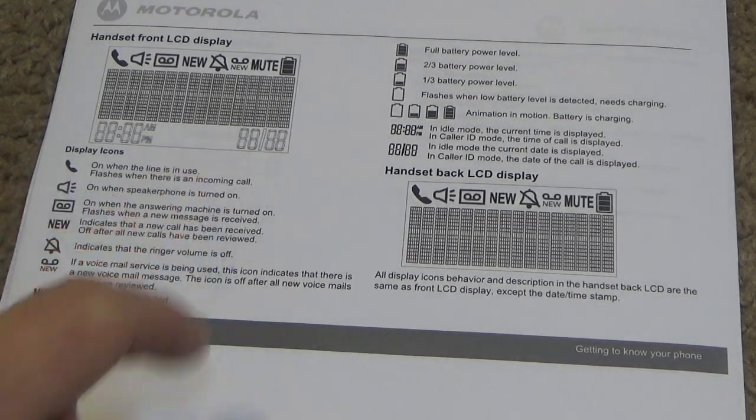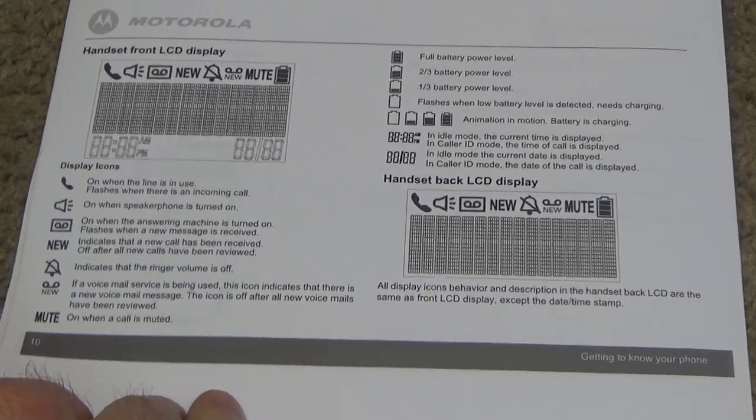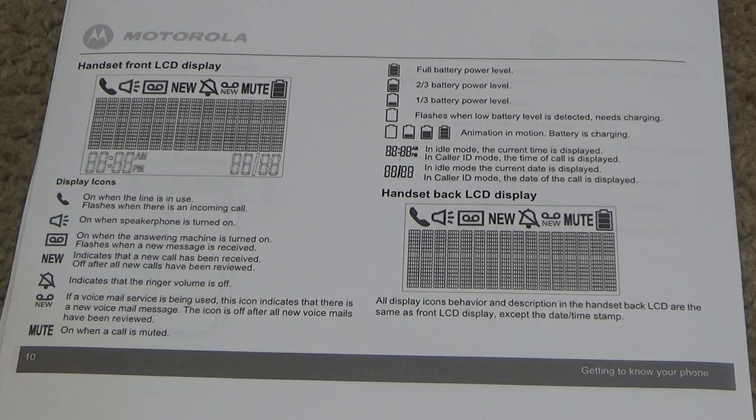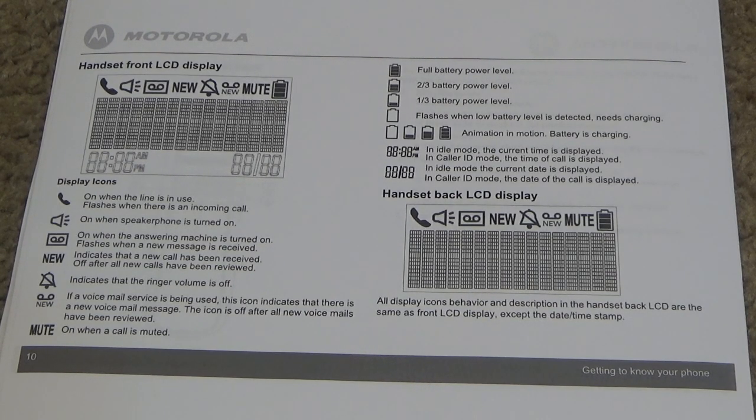There's definitely some similarity to VTech on these telephones — both the hardware and the software. The layout, operating system, and icons are very similar to VTech. I noticed the touch tone sound is pretty much identical to some of the newer Clarity phones, which I believe are also made by VTech. So I'm not sure who the OEM of these phones is — I don't know if it's Motorola themselves or if somebody else makes them.